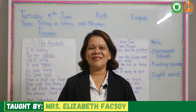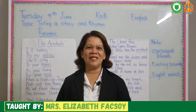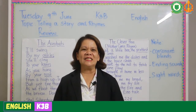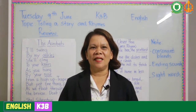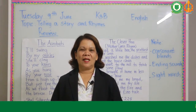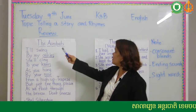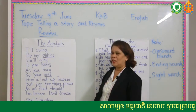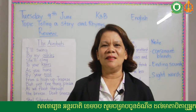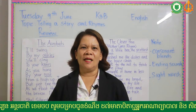Good morning K3B students. How are you today? How are you going with your reading? On this video we're going to read and practice how to tell a story and how to read a rhyme. Welcome back to a new lesson. Our lesson today is telling a story and rhymes. Before that, we're going to read the previous stories that we had and also some points from last week and yesterday.